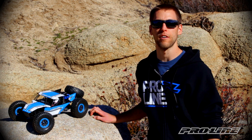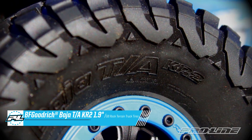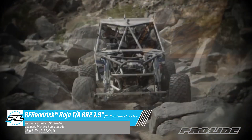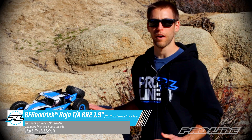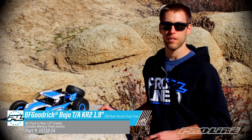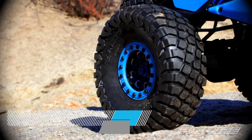Hey guys, it's Vance here from ProLine Racing, here to introduce our brand new BFGoodrich Baja TA KR2. The KR2 has quickly become a dominant tire in the off-road race world and we've brought it to RC. The KR2s we've got here are our 1.9 version in G8 compound. We've modeled the KR2 tread and sidewall detail to replicate the full-scale tire to give you the ultimate scale look.